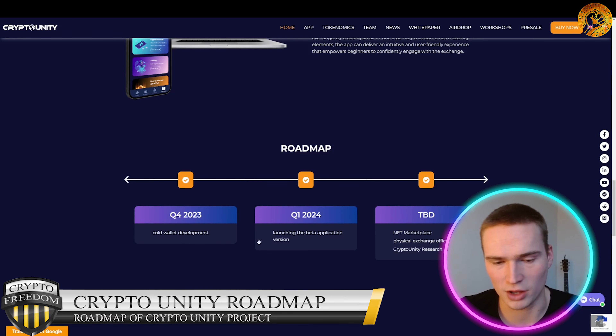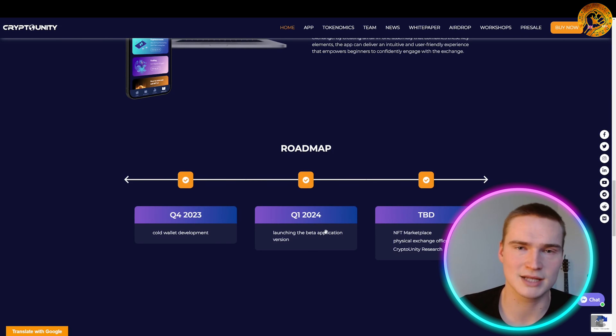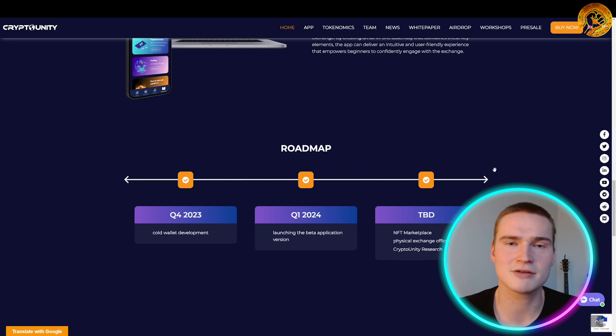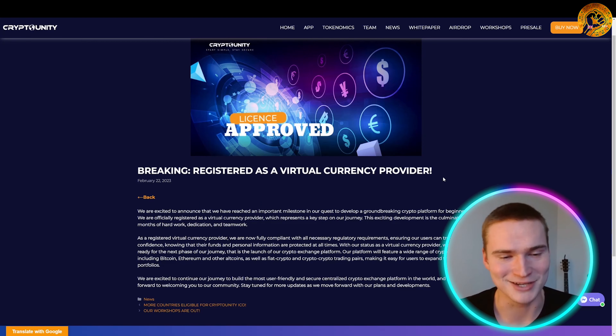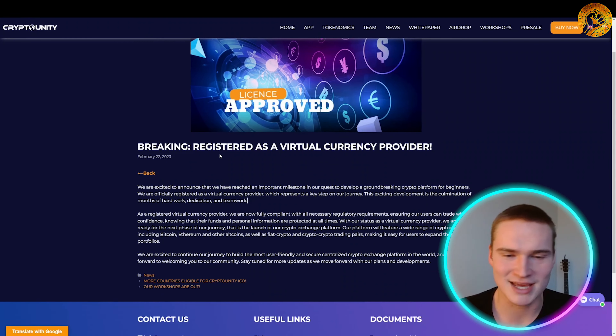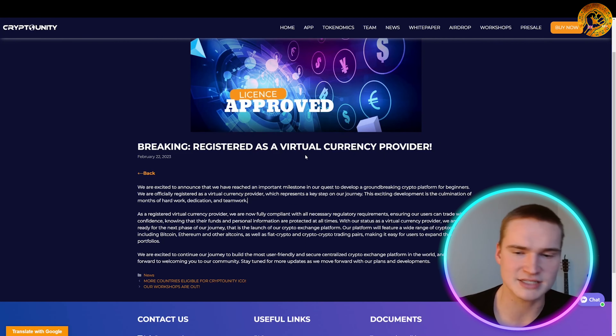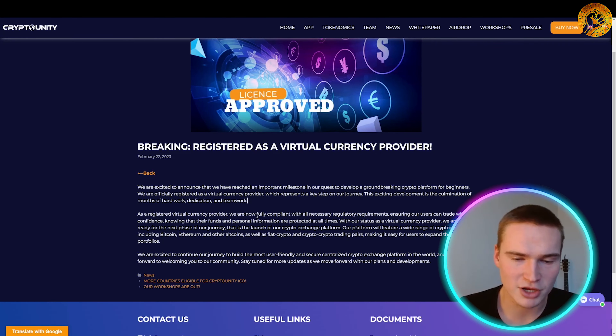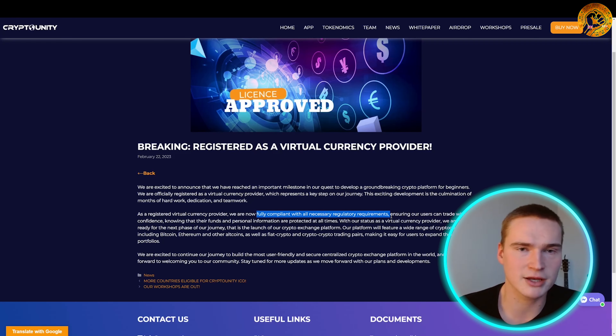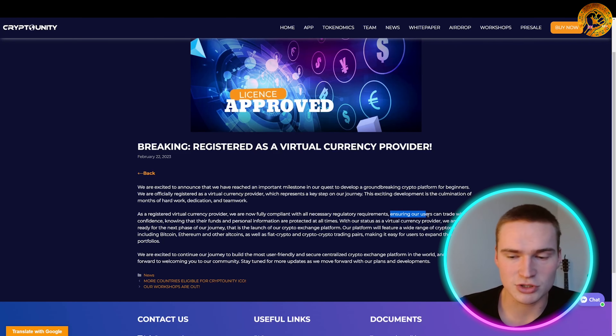The roadmap shows, for example, when the gold wallet is coming and when the beta version of their main application will be launched — definitely check that out. Now for some amazing new news about Crypto Unity: the first thing is that they are officially registered as a virtual currency provider.